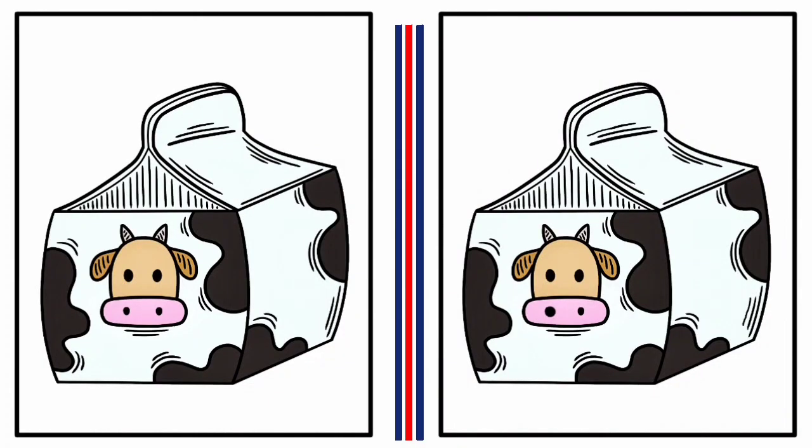This is your last challenge for today. You have another 60 seconds to find the differences. Once you think you've spotted all the differences, let us know in the comments below how many you found. It's not as easy as it looks, so don't be discouraged if you can't find them all. Remember, this challenge is not only fun, but also a great way to exercise your brain and improve your visual perception skills.